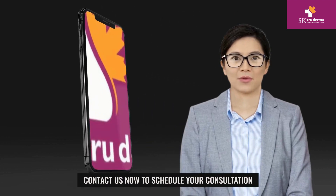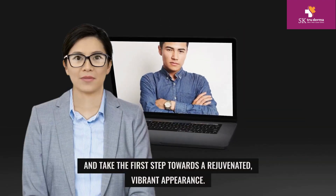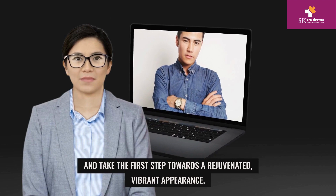Contact us now to schedule your consultation and take the first step towards a rejuvenated, vibrant appearance.